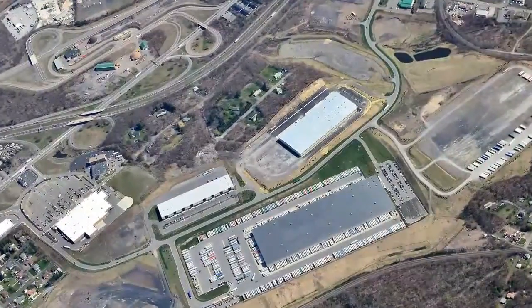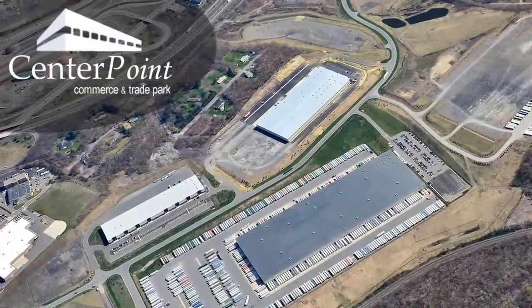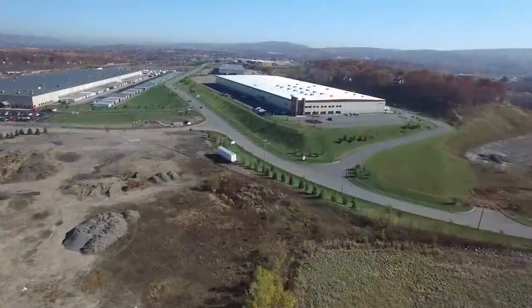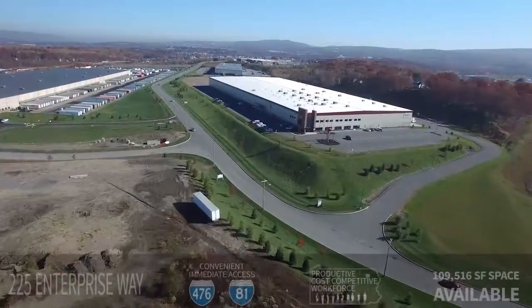This fast-growing business park known as Centerpoint Commerce and Trade Park West stands in Pittston Township, Pennsylvania, less than one mile from Interstates 81 and 476. Here you'll find 225 Enterprise Way.